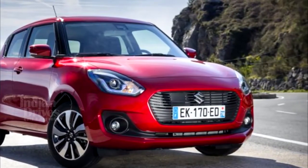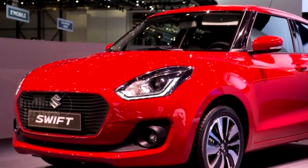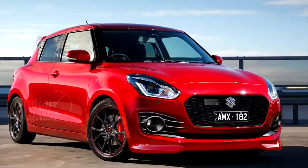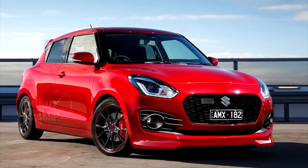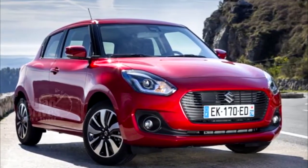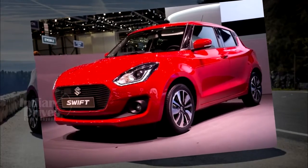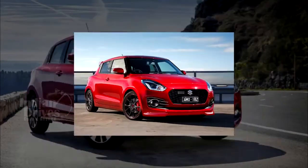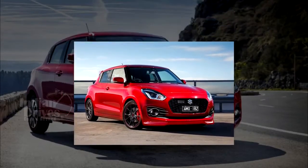The new Swift is based on the Heartect platform and is dimensionally 40mm wider and 20mm longer. On the inside, it gets features like a SmartPlay infotainment system with Apple CarPlay and Android Auto compatibility, voice recognition, Bluetooth audio streaming, inbuilt navigation, and a reverse camera. The car is now available for booking with a deposit of Rs 11,000.